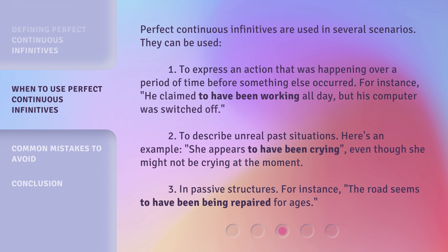Third, in passive structures. For instance, 'the road seems to have been being repaired for ages.'